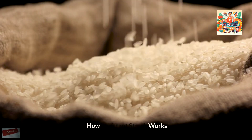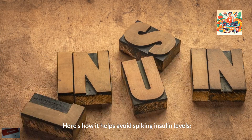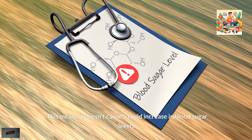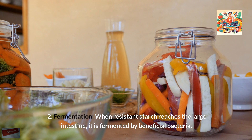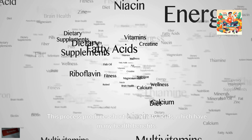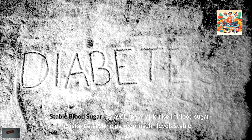How resistant starch works: Resistant starch works by bypassing digestion in the small intestine. Because it is not digested there, it doesn't quickly turn into sugar, meaning it doesn't cause a rapid increase in blood sugar levels. When it reaches the large intestine, it is fermented by beneficial bacteria, producing short-chain fatty acids which have many health benefits. By avoiding a rapid rise in blood sugar, resistant starch helps keep insulin levels stable.